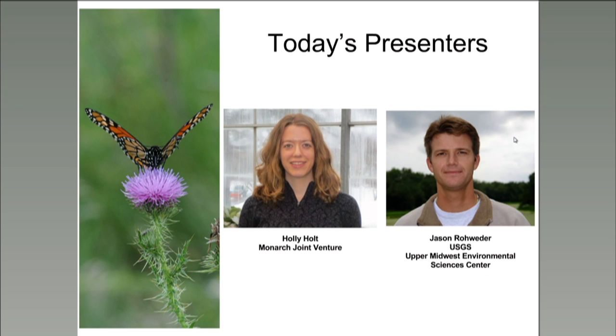Dr. Holly Holt is the Monarch Joint Venture Science Coordinator. She's been working closely with the Monarch Conservation Science Partnership to develop a national protocol framework for monitoring monarchs and their habitat. Holt has a background in pollinator health and biology, and she received her PhD in entomology from Penn State in 2015. Jason Roeder has worked for the USGS Upper Midwest Environmental Services Center for almost 20 years as a spatial applications biologist. He has interdisciplinary experience in biology, geographical information systems, and application programming. His work emphasizes landscape ecology and the creation of flexible tools and models to assess species habitat.